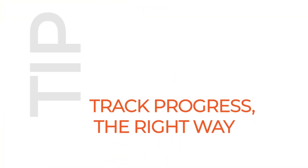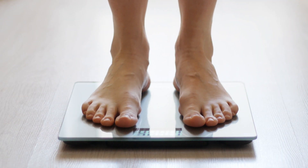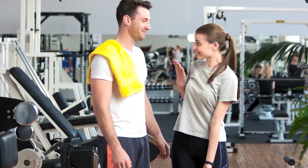Number 8: Track progress the right way. We should weigh ourselves no more than once per week and track our body measurements monthly. By tracking your progress, it motivates you to succeed.